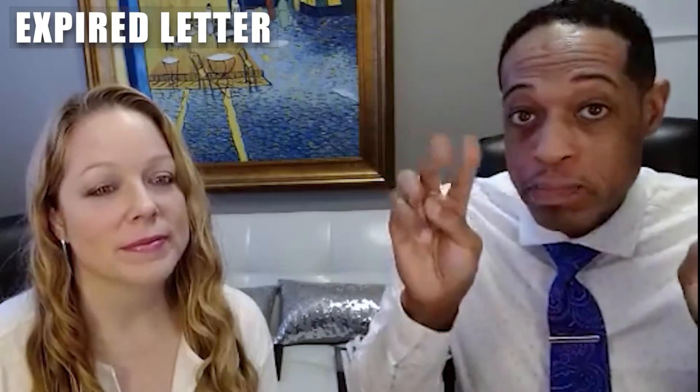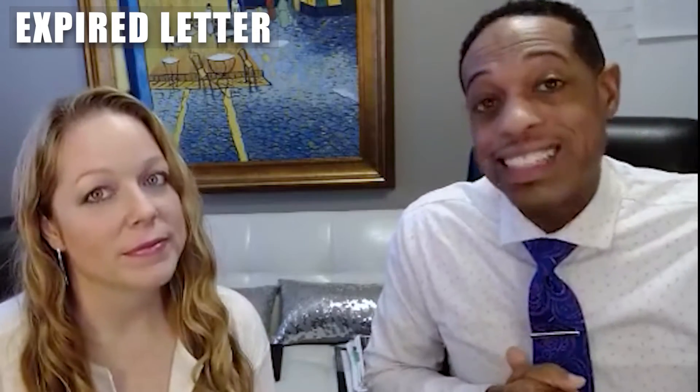Look for older expireds in that area, or do a search for expired and unconditionally withdrawn with the same criteria your buyer is looking for — say a colonial, 2,700 to 3,200 square feet — and reach out to them. You're going to use an expired letter. If you want an example of one, send us a message on Facebook or leave a comment on YouTube. We have them — this is something we've done and have successfully gotten listings from.